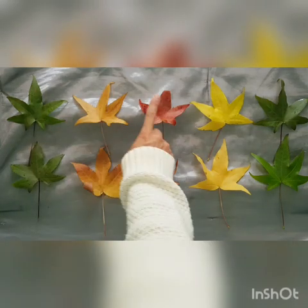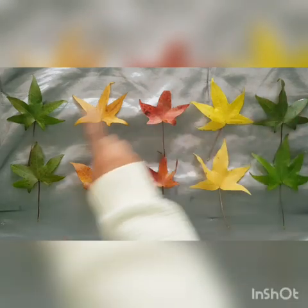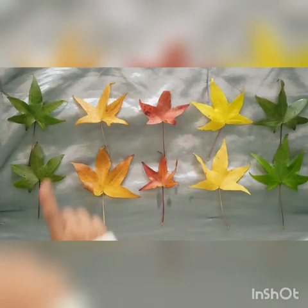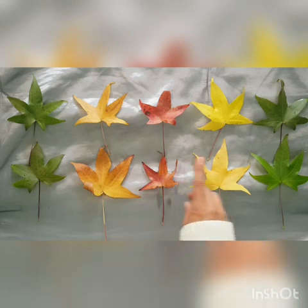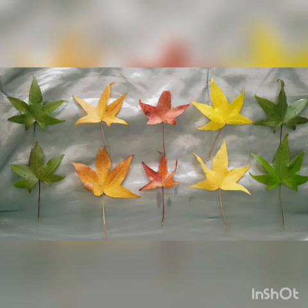One little, two little, three little leaves. Four little, five little, six little leaves. Seven little, eight little, nine little leaves. Ten little leaves in my garden.